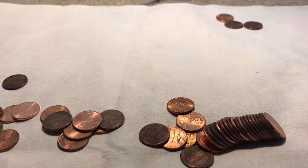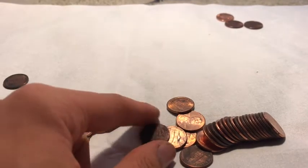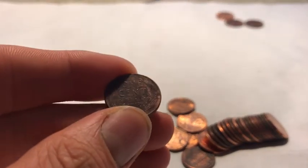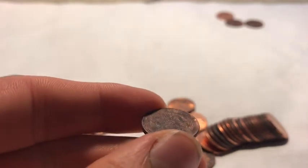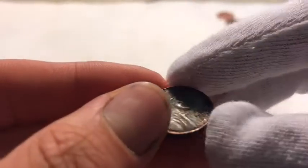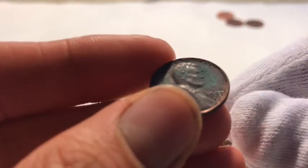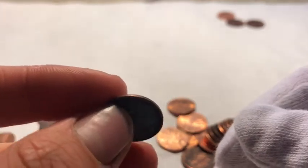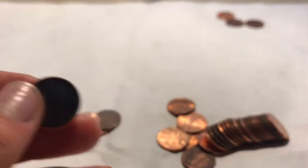Alright, a few rolls in and looks like we're onto our first wheatie. This one's pretty beat up though — look at that thing, it's been through a lot. Let's see what the year is: 1950D... 1957D. Still a wheatie though, it's the first one in the box. Let's keep on hunting.